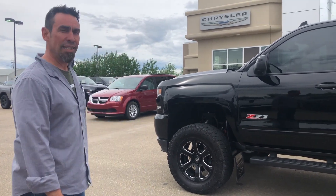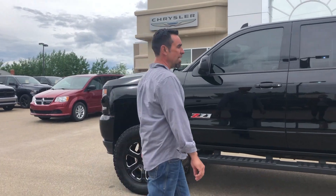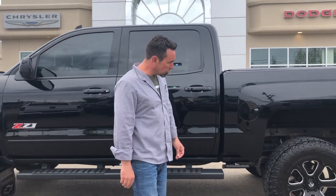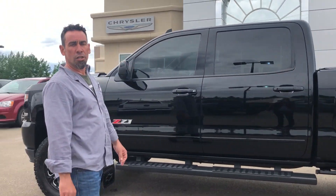I want to show you this beautiful 2018 Z71 off-road package. It has a BDS lift kit in it, open country wheels, and fuel rims on it. This thing is ready to go — it's pimped out in black and looking sharp.